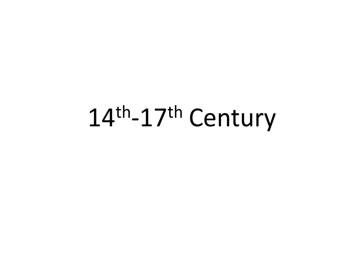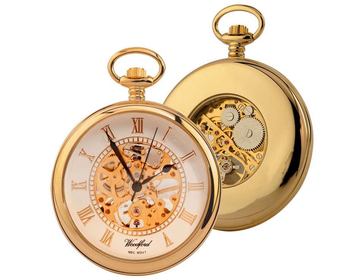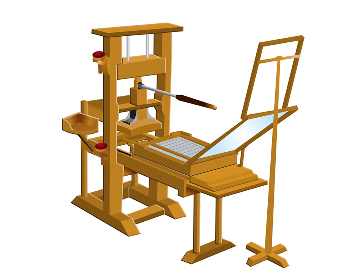Many technological advancements were made during this time — too many to count. For the purpose of this, we are only going to look at three specific examples. These examples are three of the best inventions that came during this time, but they are not the only three. First, we are going to look at the invention of the telescope. Then the invention of the pocket watch, or wrist watch. And finally, we are going to look at the printing press. All of these inventions have helped to shape not only the lives of people living in the Renaissance, but also our lives today.